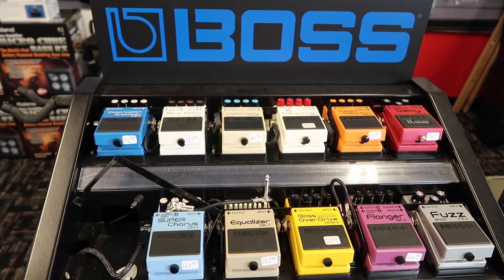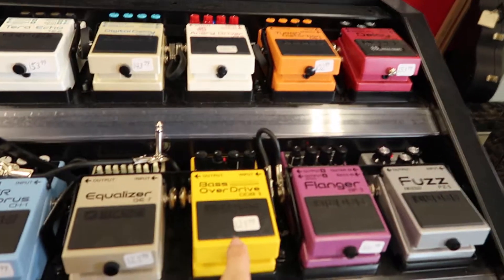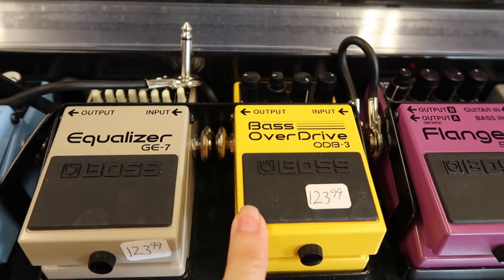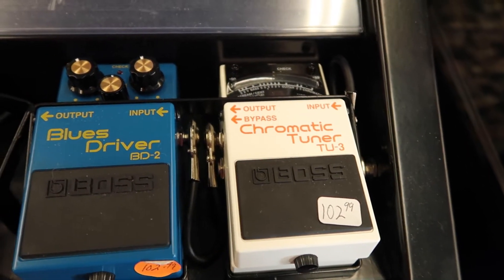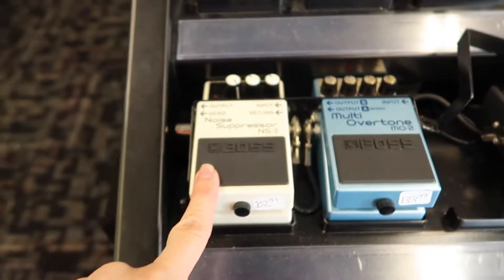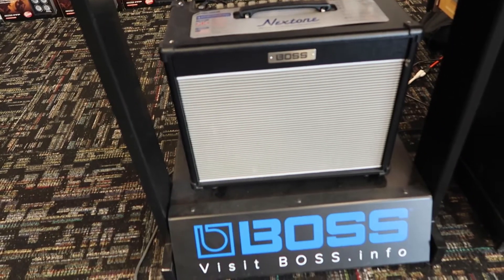Oh this is great. You can play the different Boss pedals and test them out, see how they sound — they're all set up there for you. There's a nice bass overdrive that would be fun, and a Fuzz. A chromatic tuner — you can't go without one of those. Oh and there's a suppressor, should be a great gate to have. It runs through an amp so you can hear it.